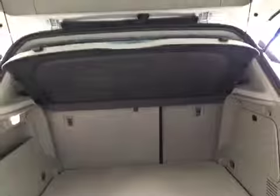Upholstery is leather, color is gray. Comes equipped with 18 inch rims, a rear backup camera, and an interior cargo cover.